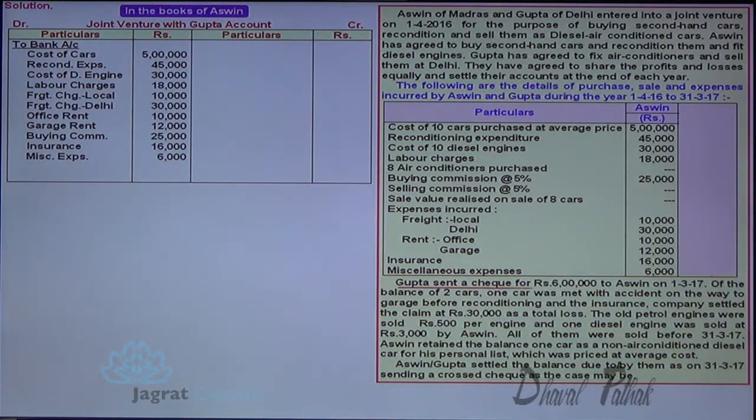Ashwin received rupees 6 lakhs from Gupta: bank account debit to Joint Venture with Gupta account credit. Insurance claim of 30,000 received from insurance company for the car lost in accident: bank account debit to Joint Venture with Gupta account credit.